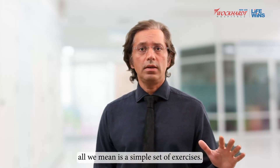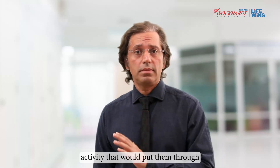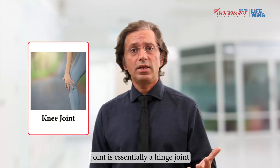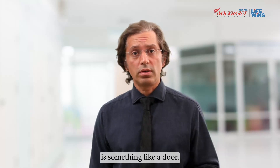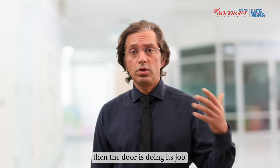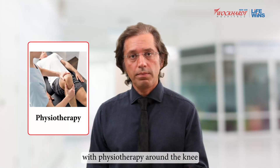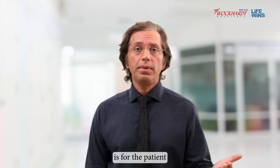Physiotherapy is as important as the surgery itself. However, it is important that patients understand that physiotherapy means a simple set of exercises — not any rigorous activity that would put them through a lot of pain. The knee joint is essentially a hinge joint, something like a door whose job is to open and close.